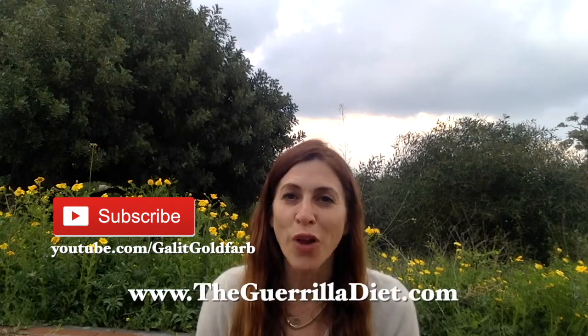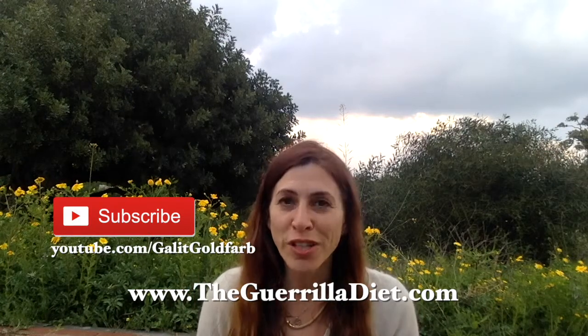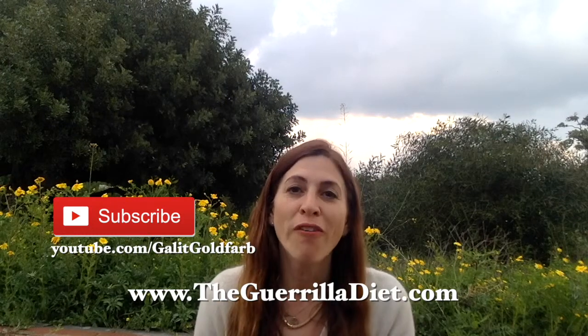I hope this has helped you. Please give it a thumbs up if you like the video. Subscribe to my channel if you want more information on health and nutrition topics. Also visit my website at www.thegorilladiet.com for much health and nutrition information, as well as many programs you can join to help you lose weight and lead a more fulfilling, happy life. Thank you very much.